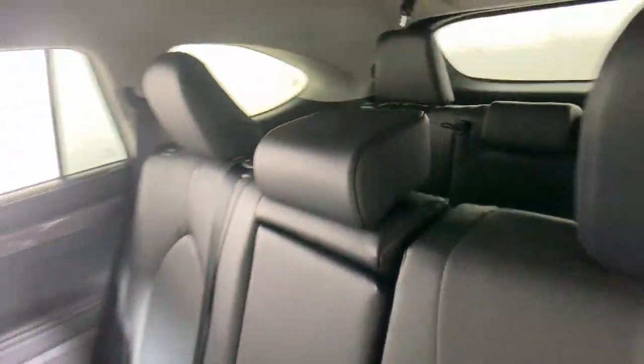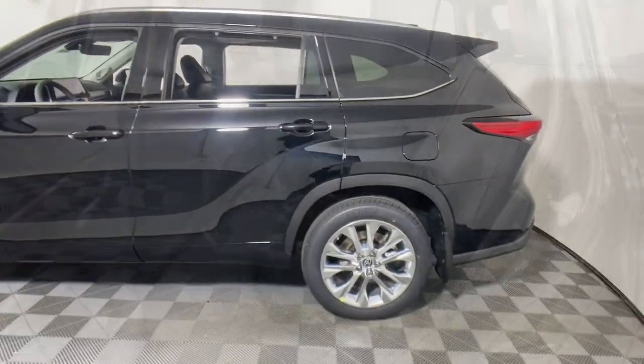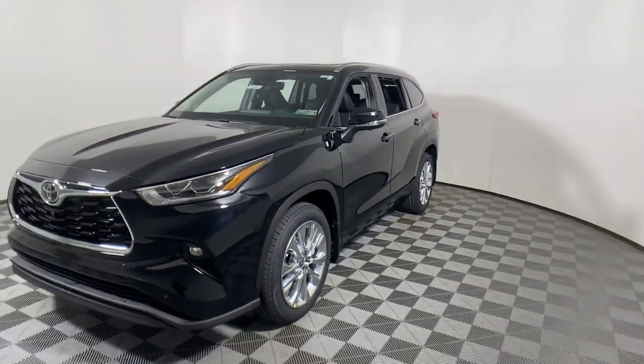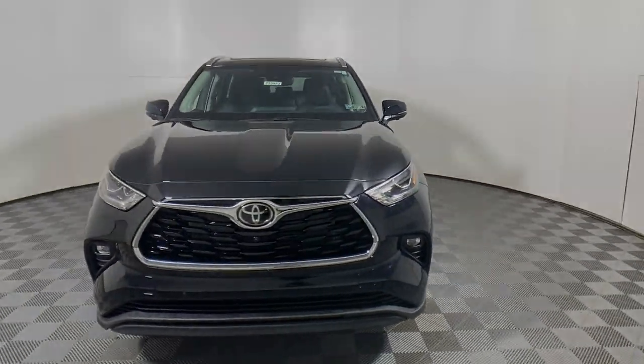These are just some of the great options this vehicle comes with: sun/moonroof, keyless entry, fog lamps, power passenger seat, satellite radio, power liftgate, aluminum wheels, heated front seat, and third row seat.